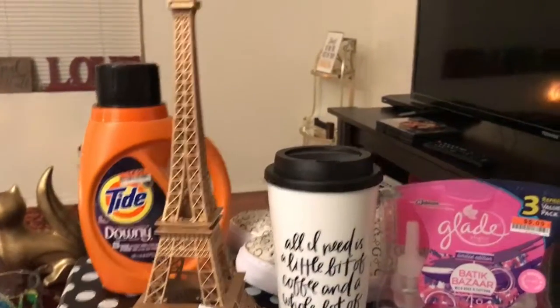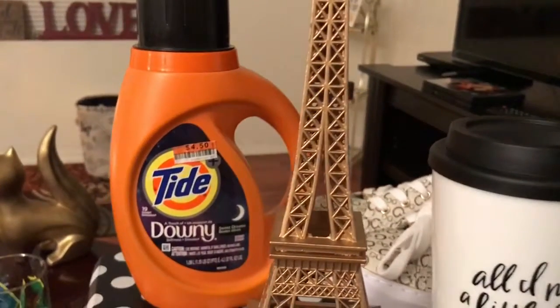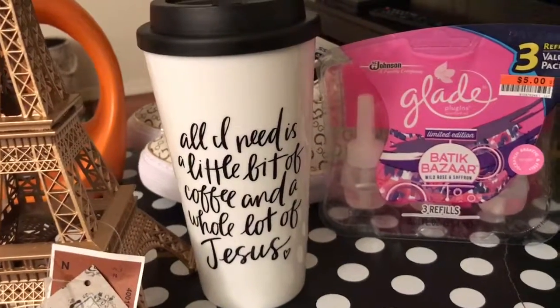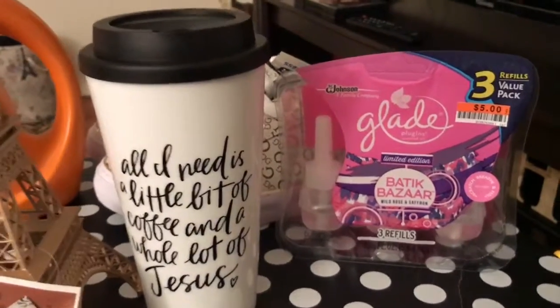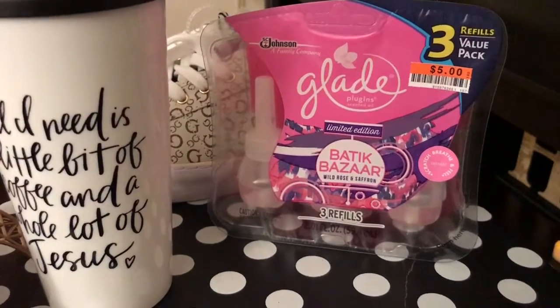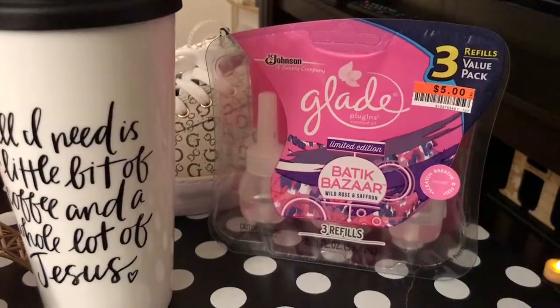So I showed you guys the Eiffel Tower Paris France from Big Lots. I picked up some Tide and Hobby Lobby. I got this mug that says 'All I need is a little bit of coffee and a whole lot of Jesus.' And I got a three-pack of Glade Sensor Oil warmers. Those were $5 at Big Lots.